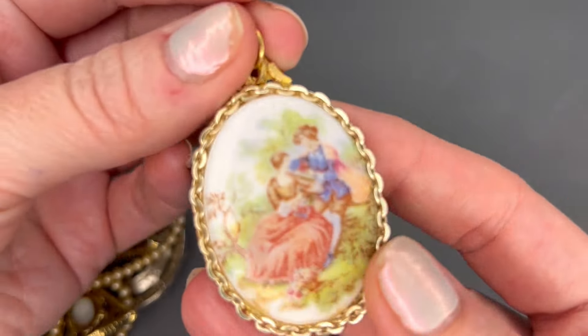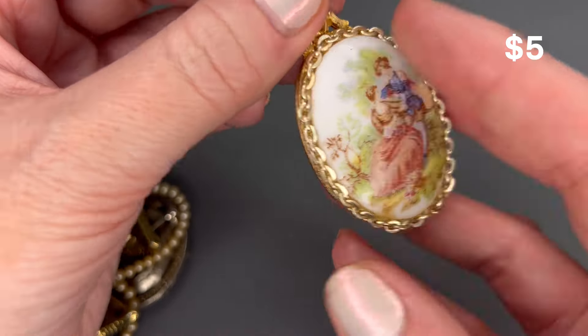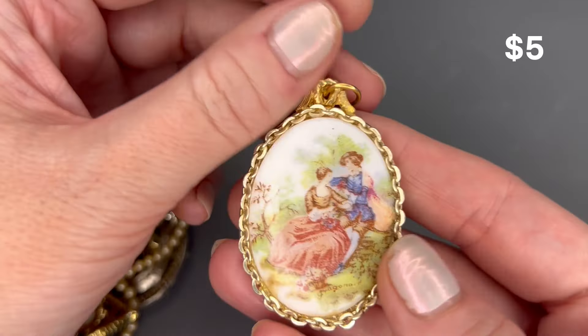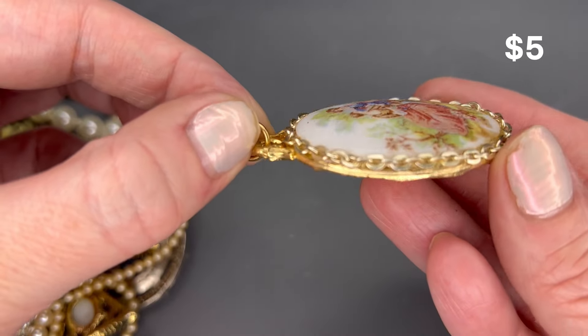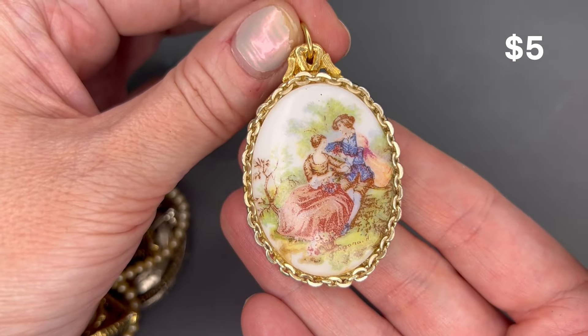Next we have a pendant with a courting couple scene on it. I don't see a marking on this one, but it reminds me of Limoges pieces — really nice, gold tone. I will put a price on the screen for that piece.